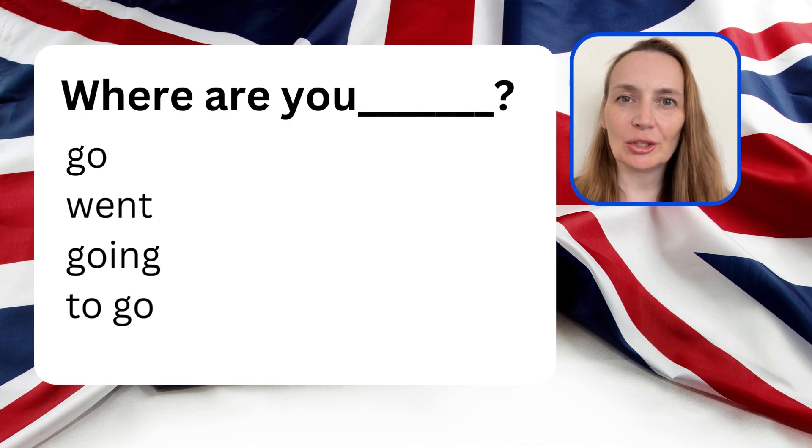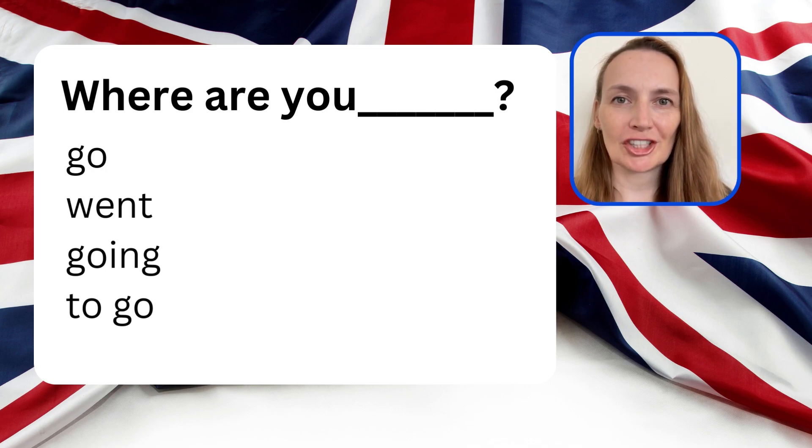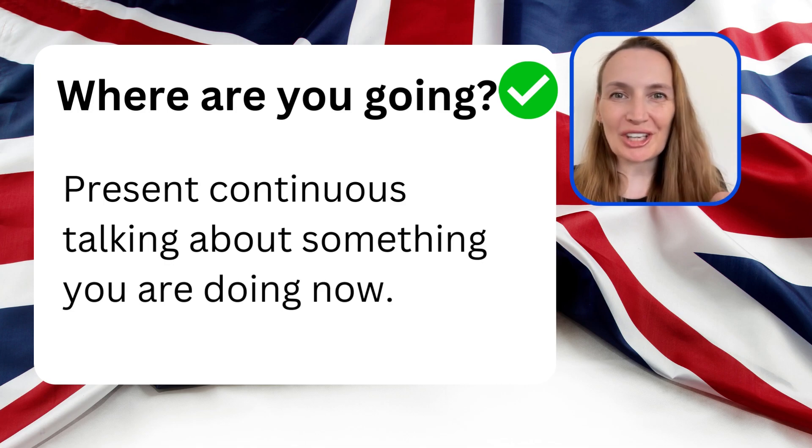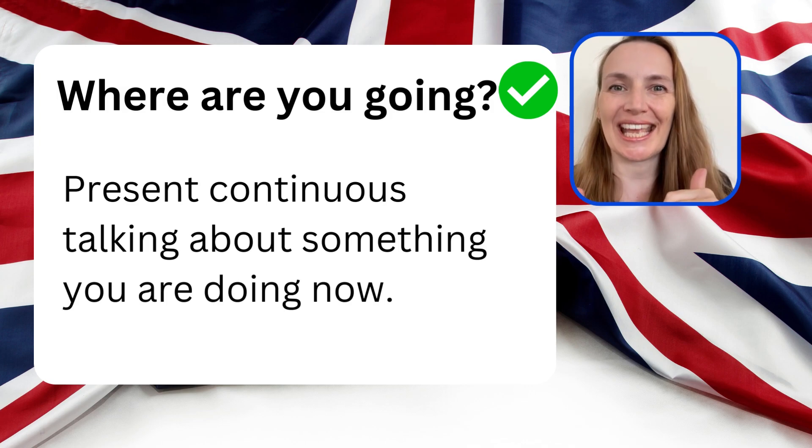Where are you — go, went, going, to go? Which is the right option? The correct answer is 'Where are you going?' This is present continuous, talking about something that you are doing now.